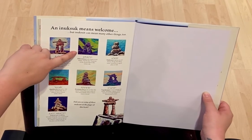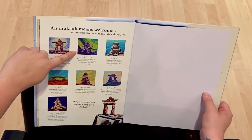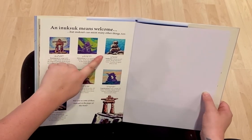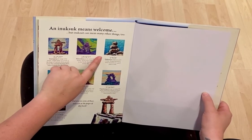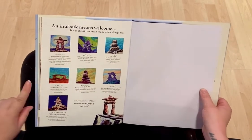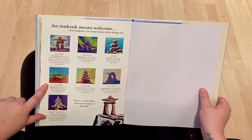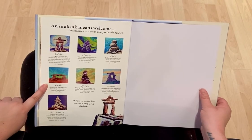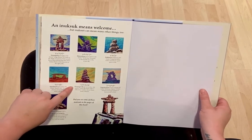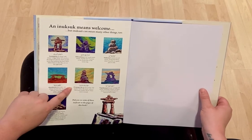This Inuksuk means north star. It points to the north star in the winter sky. This Inuksuk means things that fell in water. It points to a good place to fish. This Inuksuk means kayak rests — it is a place to store a kayak while it dries. This Inuksuk means where the meat cache is. This stone marker shows where meat is stored.